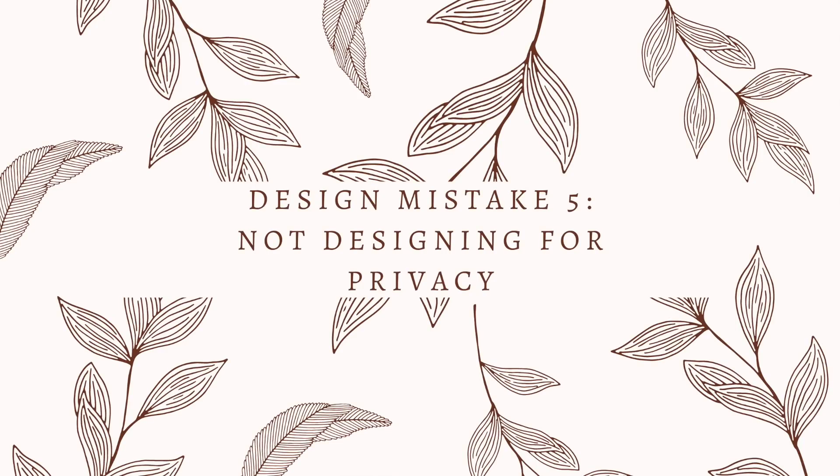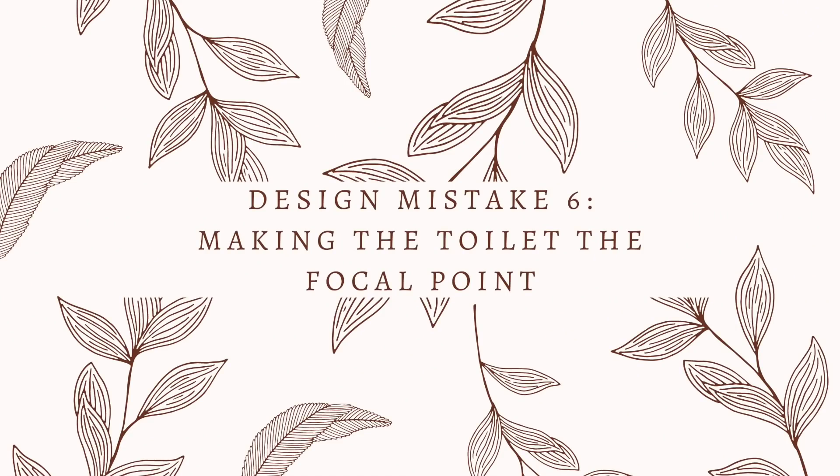Another common mistake to avoid is not considering privacy — whether it's windows, toilet placement, or whether you want a glass shower door or a curtain. Consider the way that you have needs for privacy and make those a part of your initial plan so that it's not an afterthought. One design mistake I often see is you open the door to a bathroom and immediately you see the toilet. We don't want the toilet to greet us in our bathrooms. So if you can, try and design it so that the focal point when you walk in the room is not the toilet.